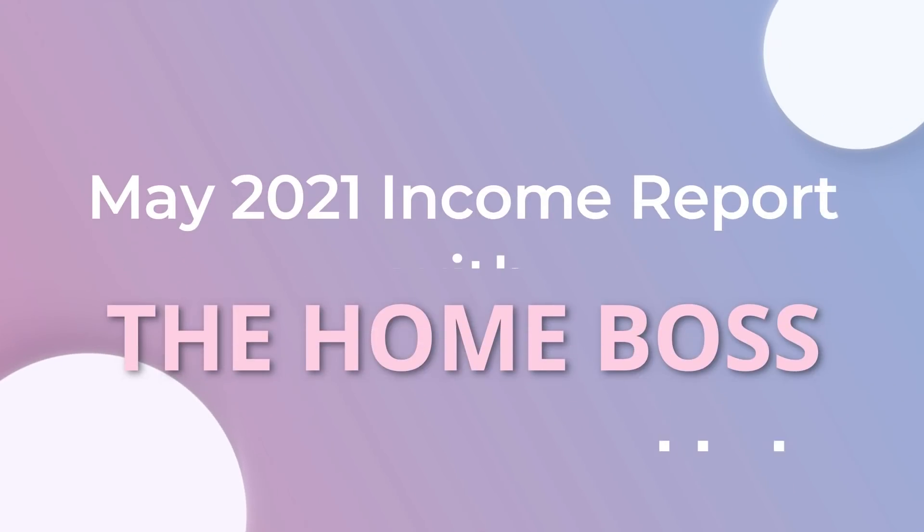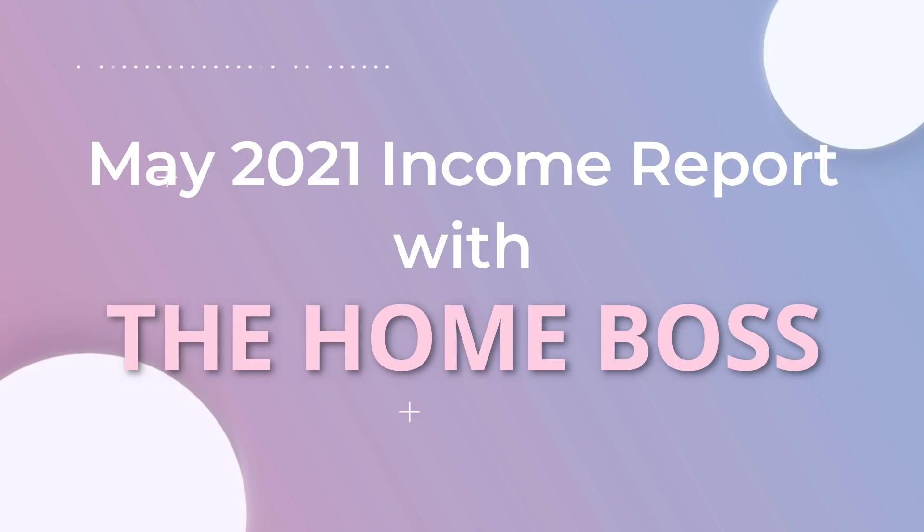What did I make on Amazon KDP for low content books in the month of May? Hello Homebosses! My name is Nuriya Korby from thehomeboss.com. Welcome to my channel, which is all about helping you to make money online.